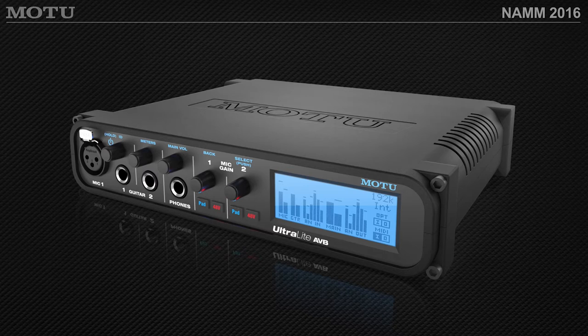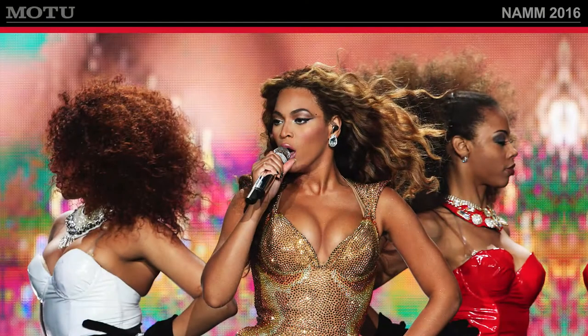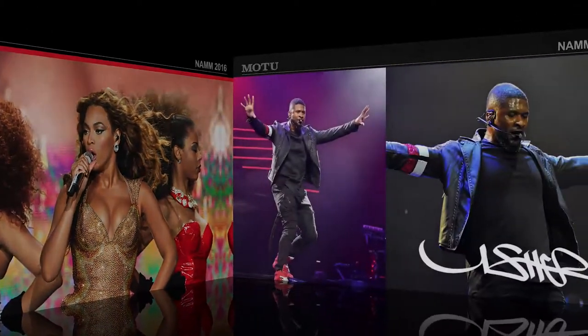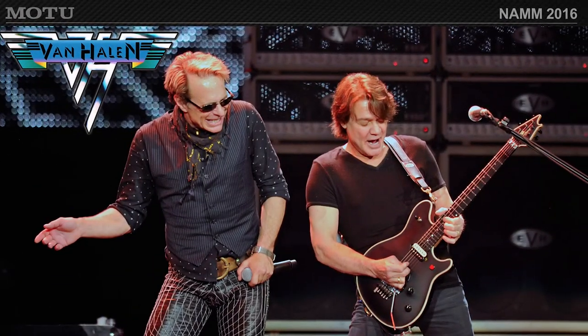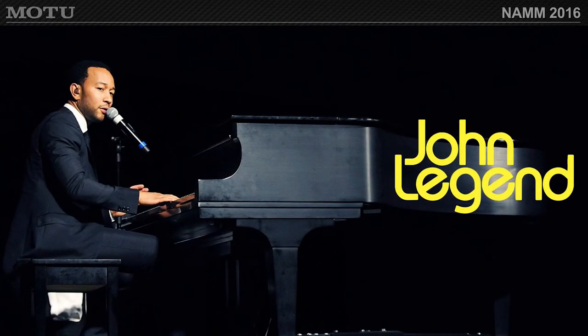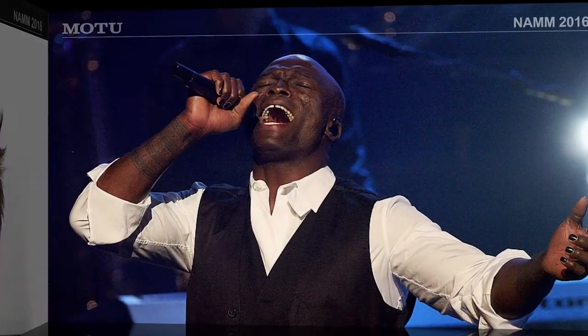Since AVB started shipping, we've won all sorts of awards. Electronic Musician Magazine, Mix, and Pro Audio Review have given us Editor's Choice Awards for AVB. On tour, it's becoming the de facto standard. Many tours out there right now are using it — Beyoncé's crew, Usher, the Van Halen guys, Miley, John Legend, Adam Lambert, and Seal. All these tours are using Motu interfaces to run their tour systems.